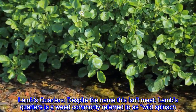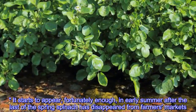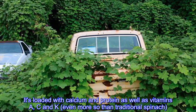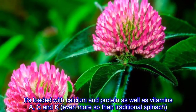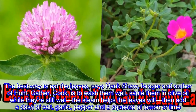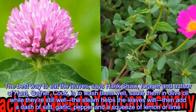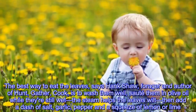Lamb's quarters: despite the name, this isn't meat. Lamb's quarters is a weed commonly referred to as wild spinach. It starts to appear, fortunately enough, in early summer after the last of the spring spinach has disappeared from farmers markets. It's loaded with calcium and protein as well as vitamins A, C, and K — even more so than traditional spinach. The best way to eat the leaves, says Hank Shaw, forager and author of Hunt Gather Cook, is to wash them well and sauté them in olive oil while still wet — the steam helps the leaves wilt.